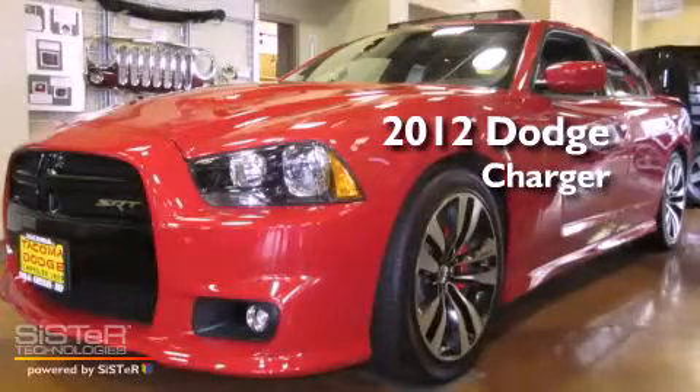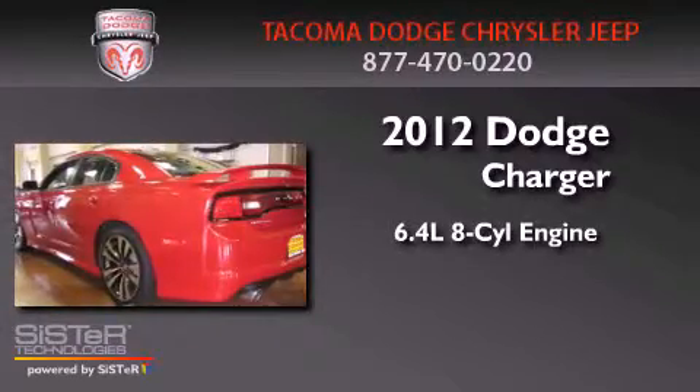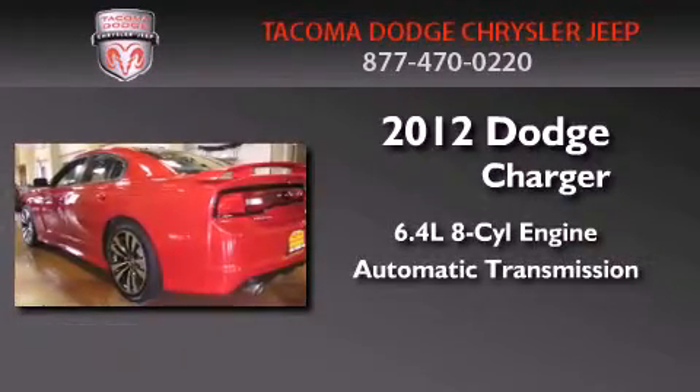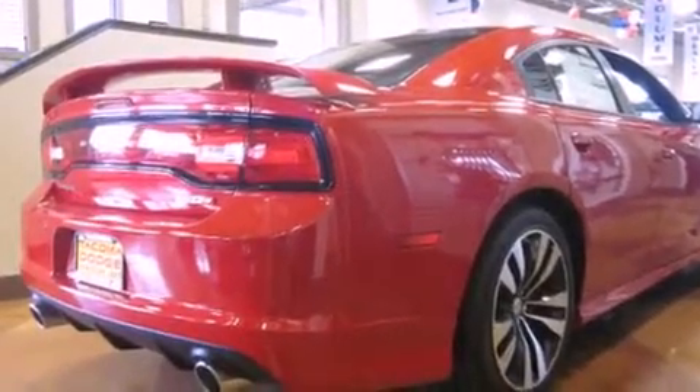This is a brand new 2012 Dodge Charger. It has a 6.4 liter, 8-cylinder engine and an automatic transmission. Its top features include a navigation system.